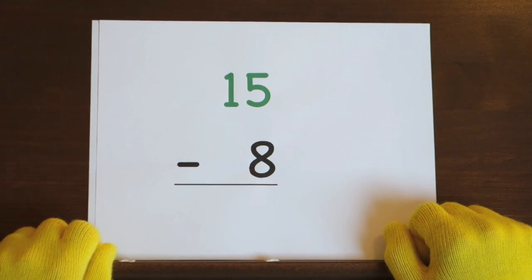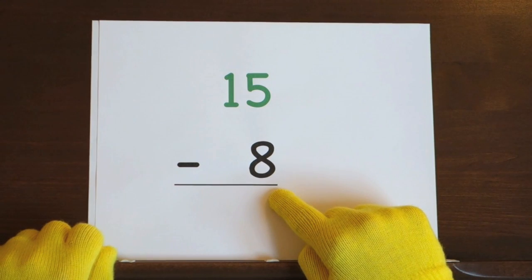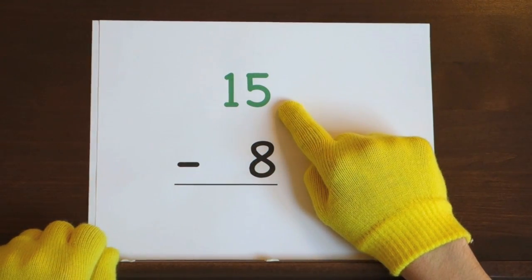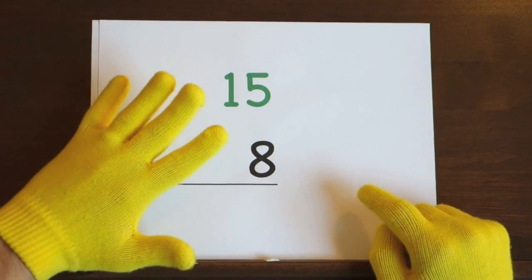Next up, fifteen minus eight. Start at fifteen and count backwards eight. So hold up eight.